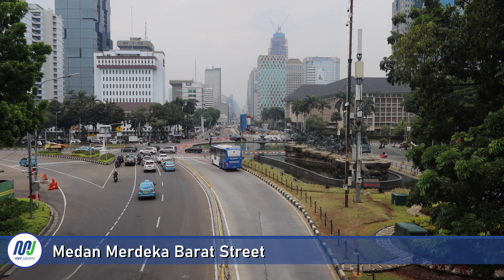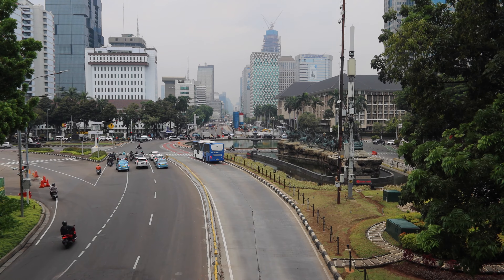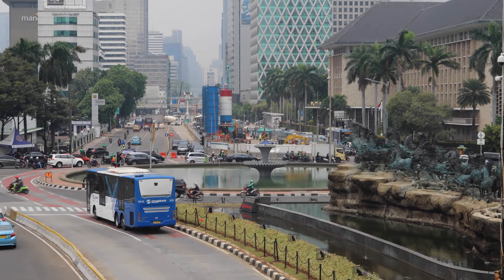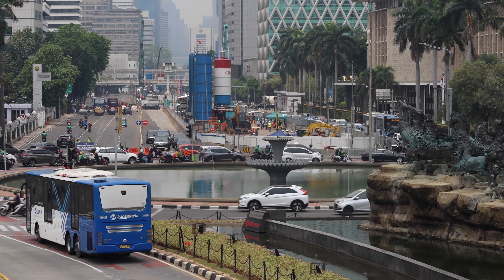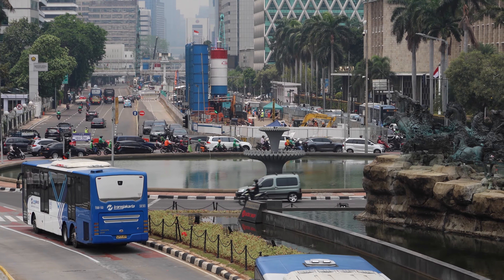We have walked to the south of it to the first available pedestrian crossing, only to see that it's quite a distance still. There we are. More works ongoing, still the same station, Bank Indonesia. From the northern side now.